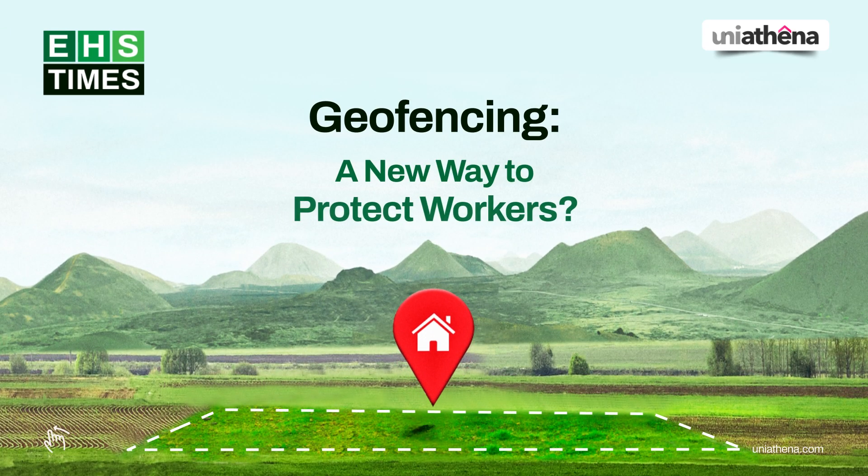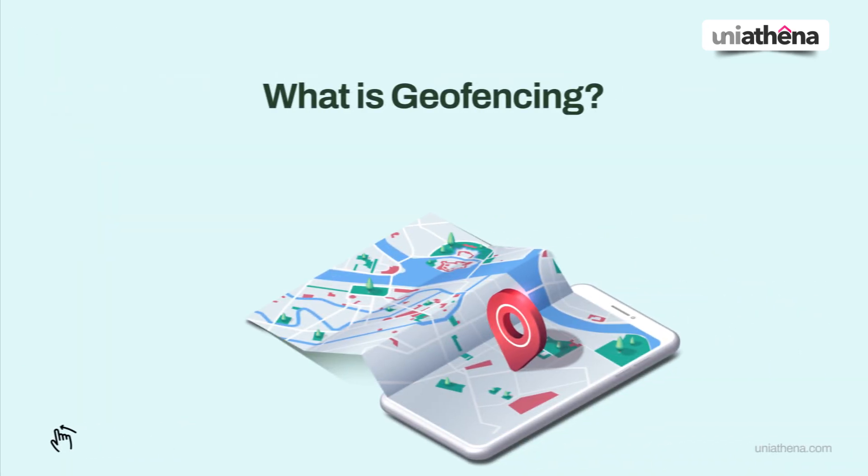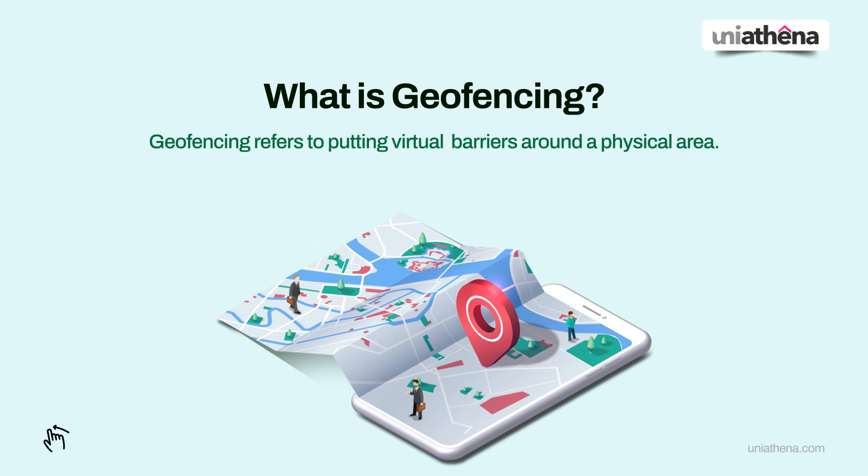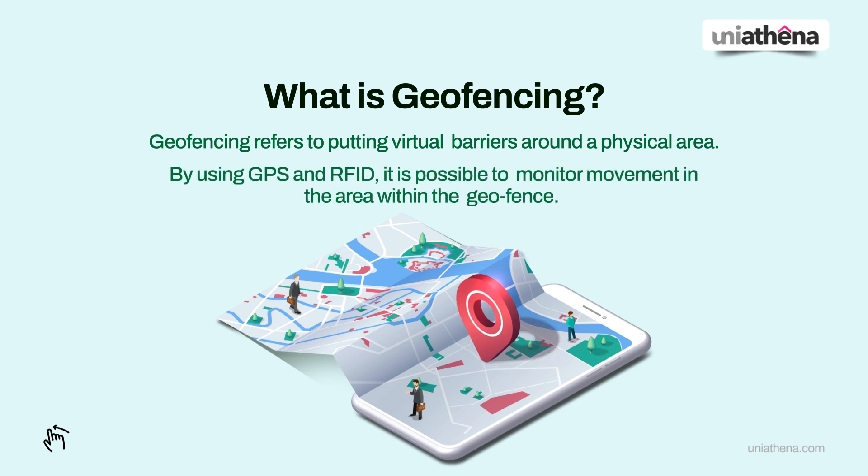Geofencing: a new way to protect workers. Geofencing refers to putting virtual barriers around a physical area. By using GPS and RFID, it is possible to monitor movement in the area within the geofence.